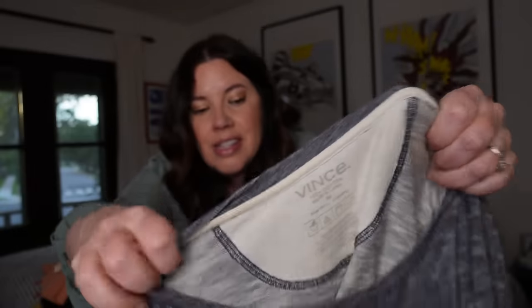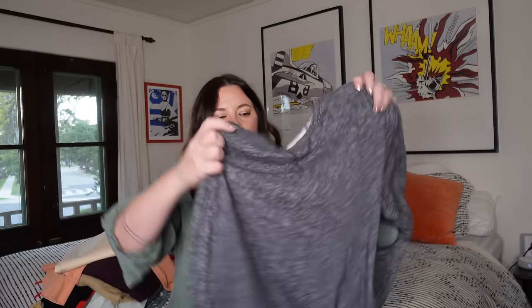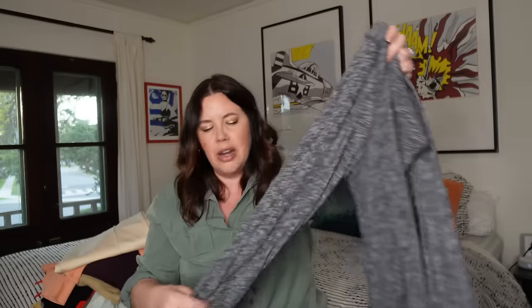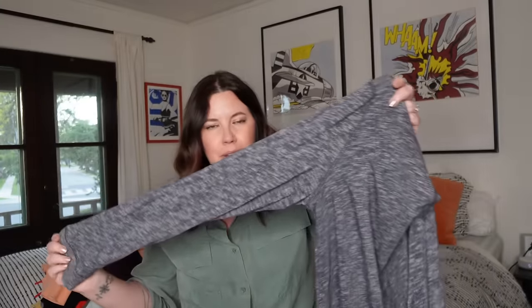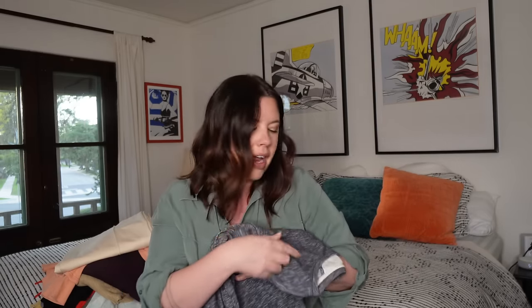Next up, this is a brand I love to find — this is Vince, which you'll find at Saks Fifth Avenue. It's a super high-end basics line, their sweaters sell super fast. This is a size medium, 100% cotton slub cotton bias cut heather gray shirt. I'll probably get somewhere between $25 and $35 on this. Vince is very expensive — this was probably well over $100 new, their sweaters go $300 to $400.